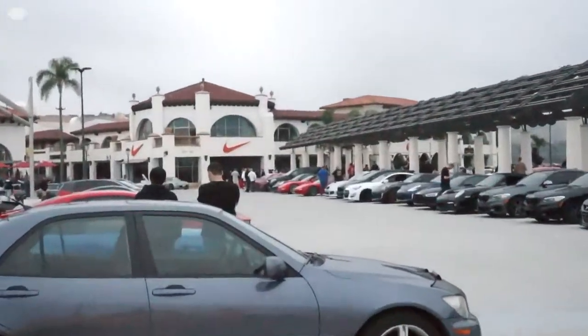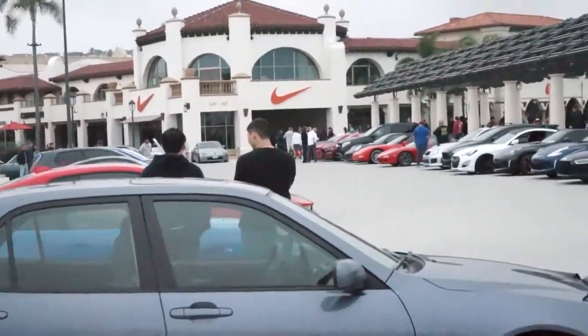Hey guys, welcome back to another vlog. We're here at Cars and Coffee right now, and we're gonna travel with all the cars to HRE Wheels because they have their new location. We have this whole side of the parking lot filled with cars that are gonna ride all the way to the HRE new location. We're gonna wait about 10 more minutes till it hits 9 and then we'll all head out.